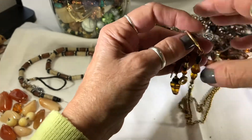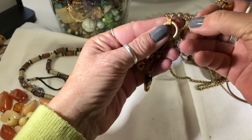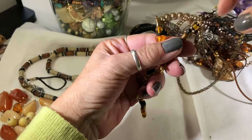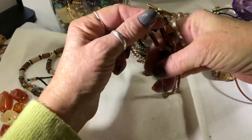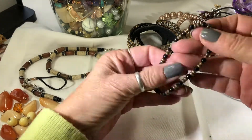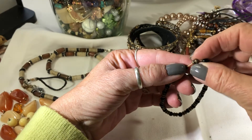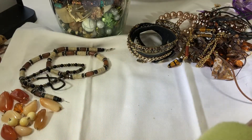I think it goes this way - yeah, it's cute, my style. It's just a stretchy but I like these little beads. Let me take this apart. I need to get back to making some jewelry.